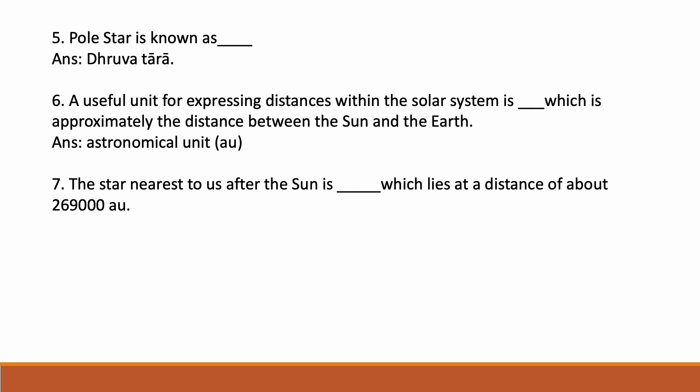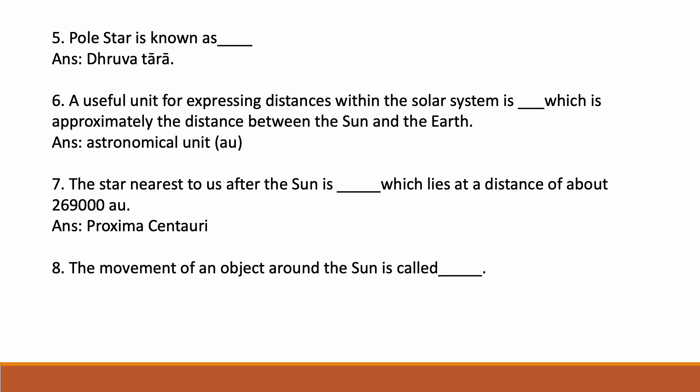Astronomical Unit means AU. The correct answer for the nearest star is Proxima Centauri. The movement of an object around the Sun is called revolution.